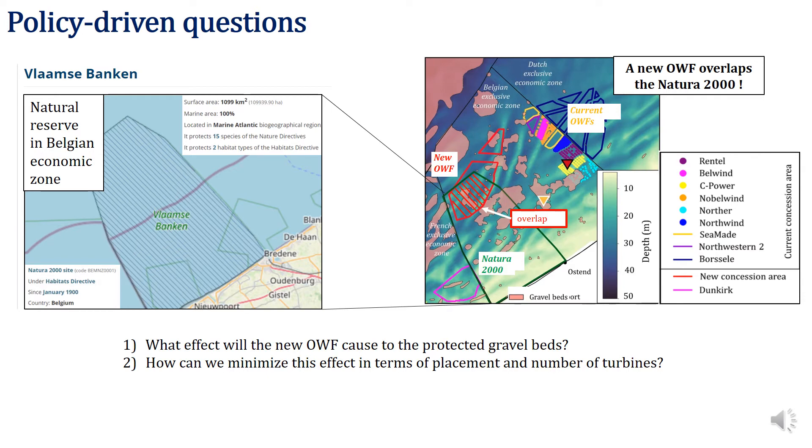The perimeter of this wind farm was drawn by the authorities over a natural reserve Natura 2000, that you see on the left, and its protected gravel beds, that are biodiversity hotspots. The biodeposition of the new offshore wind farm might affect the gravel bed ecosystems. So the essence of the policy-driven questions are: what would be the effect of the new offshore wind farm on carbon deposition over the protected gravel beds, and how can we minimize it?